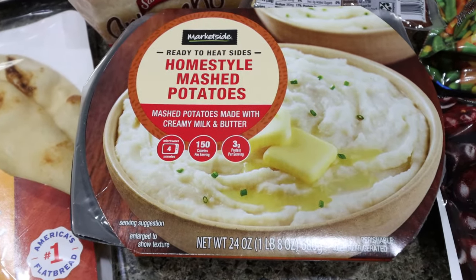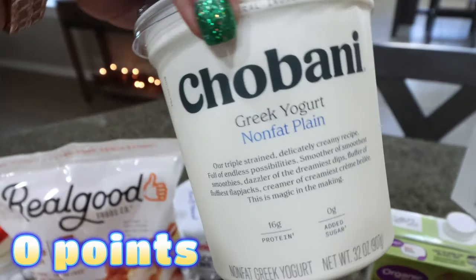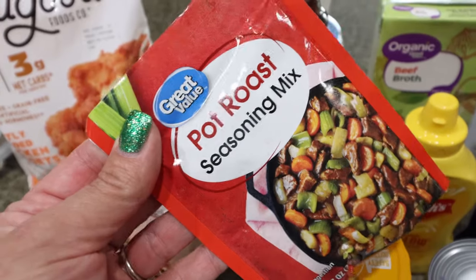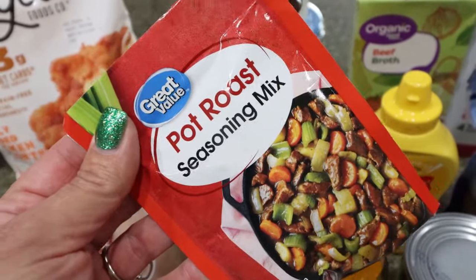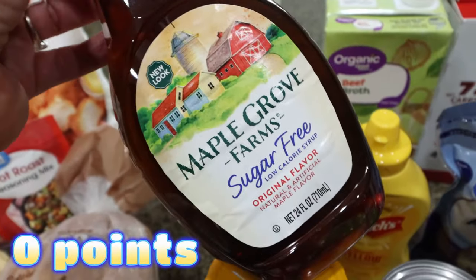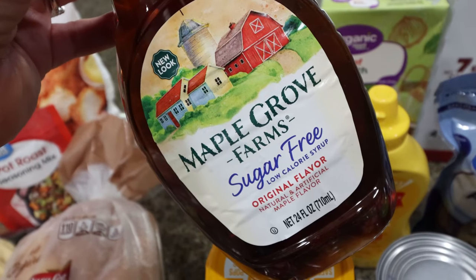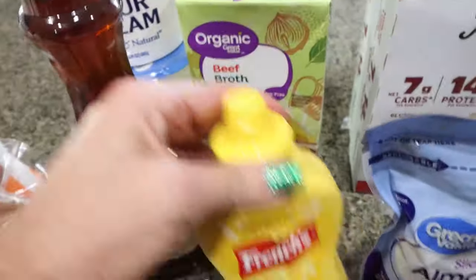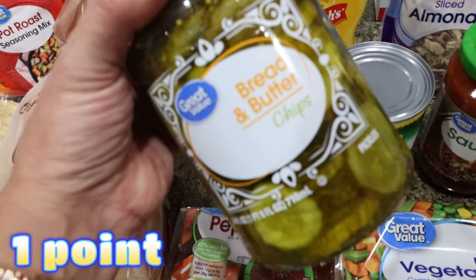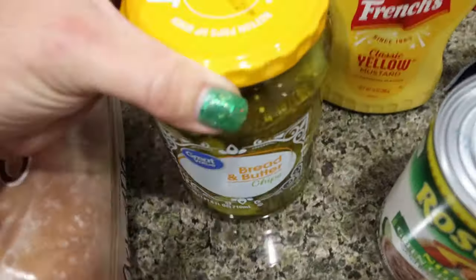We were completely out of sour cream so I picked up Daisy, and I also needed non-fat plain Greek yogurt for a couple of recipes. I grabbed some pot roast seasoning - I have a pot roast in the freezer from reduced meat at Sprouts, so now I have everything I need for an easy dinner. I also needed a refill of sugar-free maple syrup, so I grabbed the Maple Grove Farms, plus some organic beef broth for a dinner recipe and mustard since we were completely out.